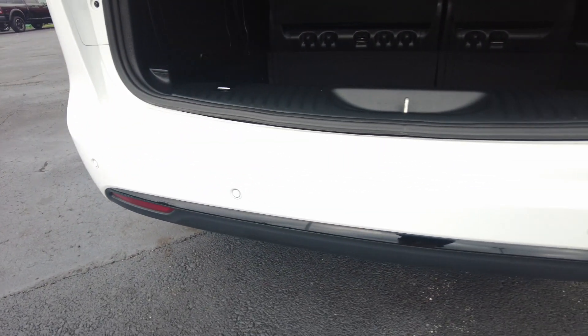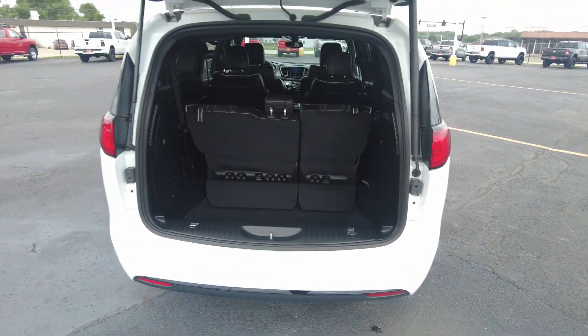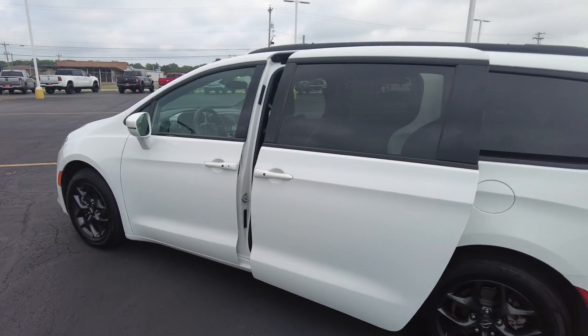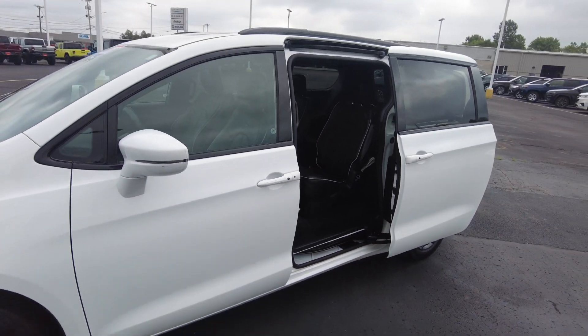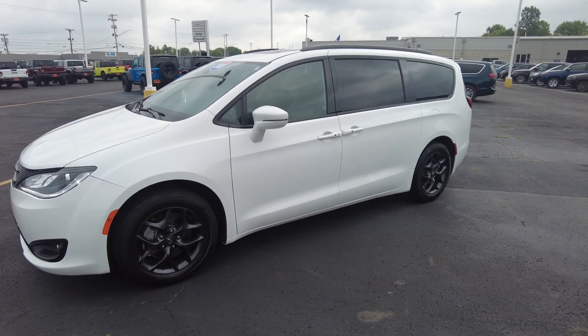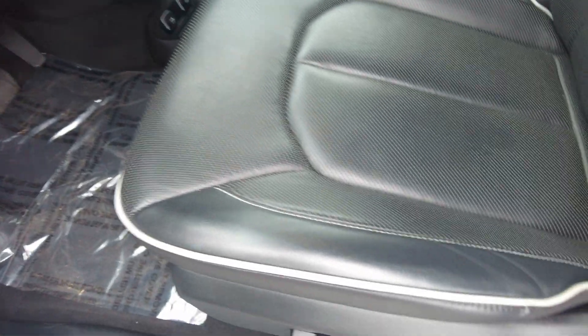The rear bumper looks good and it's got parking sensors in the back. Power door on this side opens and closes just fine. Financing is available on this vehicle — if you want to see if you qualify and get pre-approved before you come in, just fill out the information posted below in the comments section or directly on our website.